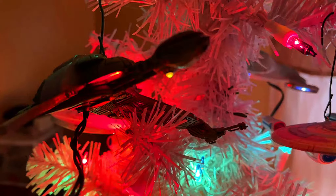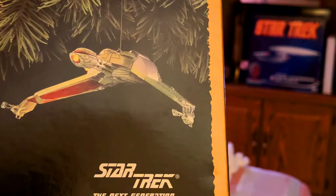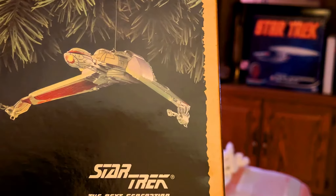Going to the Klingon Empire — in Star Trek: The Next Generation, we've got the Klingon Bird of Prey. This one runs on batteries. Very cool.